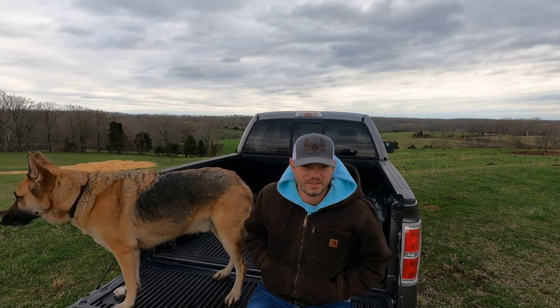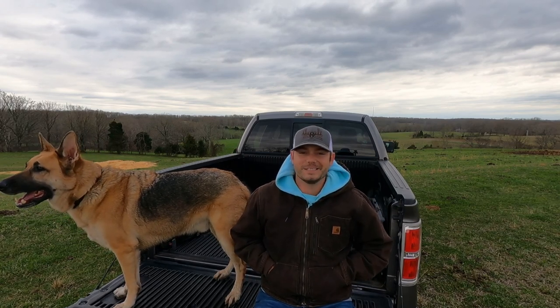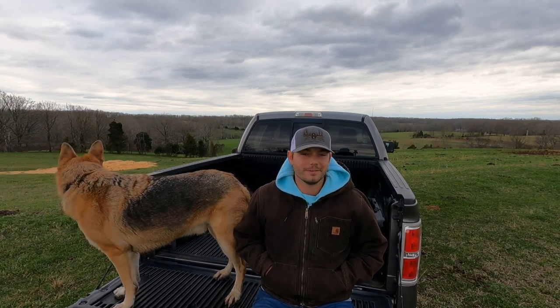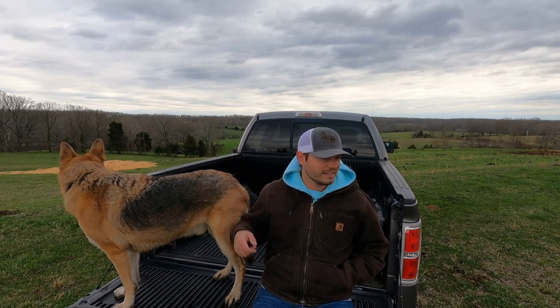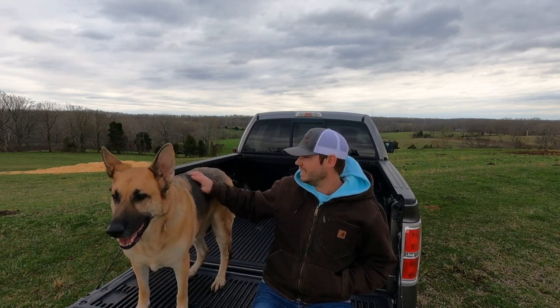I don't know if anyone's ever going to watch this video, but if you do — thank you. And if you have questions, or if you have advice for me since I'm a noob, my pride won't be hurt — I'll beat myself up more than anyone else can. If you have advice, tips for me — turkey, deer, life — I'd love to hear from you.